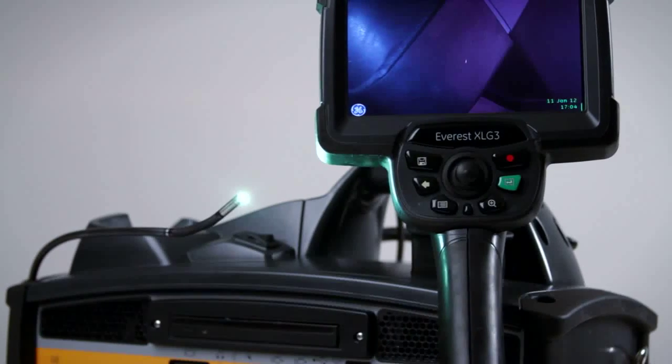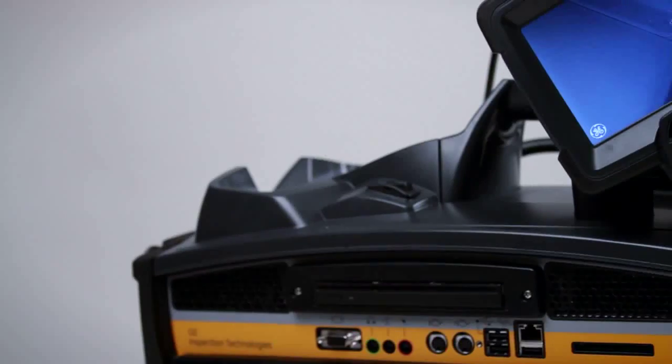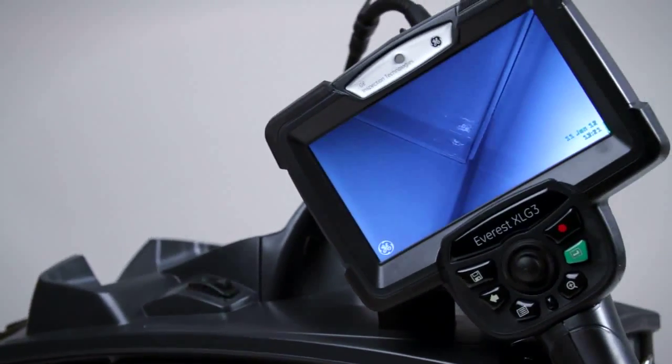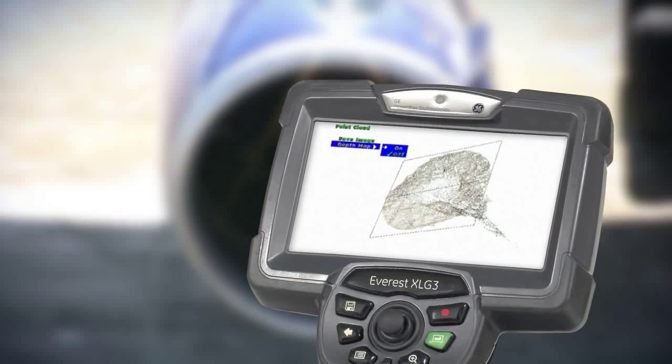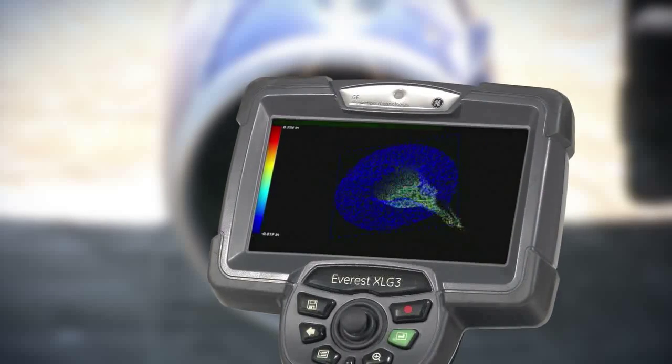It delivers the versatility you need with a host of advanced features and benefits. 3D phase measurement provides a crystal clear three-dimensional surface scan that lets you rotate and zoom in on an image for a more accurate view of the defect.